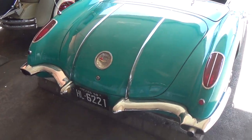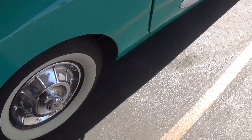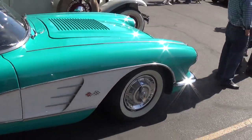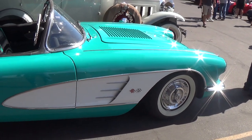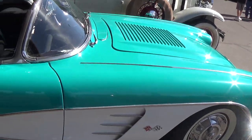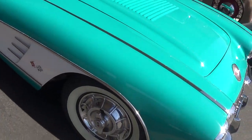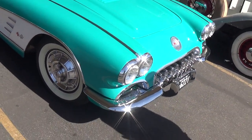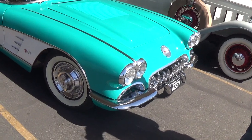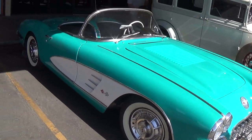A lot of nice chrome work done. Original hubcaps on white walls. This would be a 283 engine originally, but God only knows what's under the hood — it probably is a 283, everything else is pretty stock. One of my favorite years and makes: 57, 58, 59, 60 Corvettes. Beautiful. And the 62.